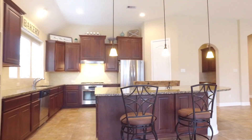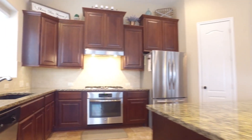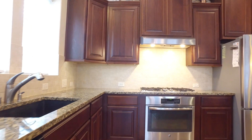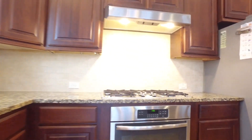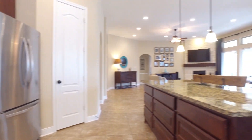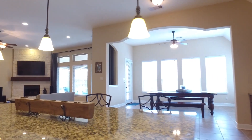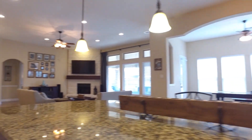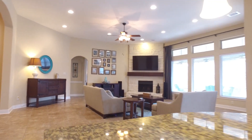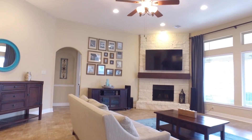Imagine entertaining here with the tall ceilings and all of this space — brand new appliances and a big pantry. There's even a gorgeous window over the kitchen sink. This home has so much to offer and it's reasonably priced, offering an excellent value for the area.